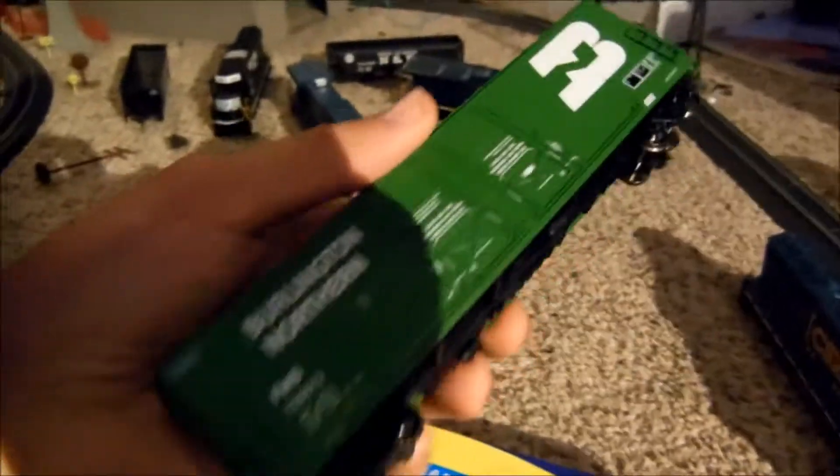We also have an Athearn Evans boxcar — double plug door, and it looks like extended couplers, like what Scale Trains was making. The only thing is, that one is actually fully assembled, unlike the Scale Trains boxcar.